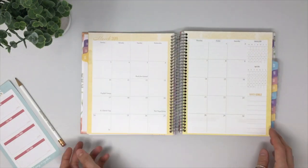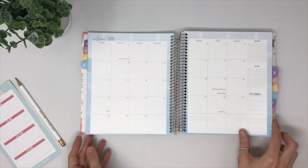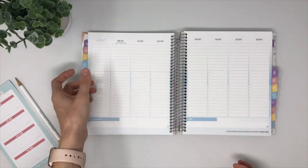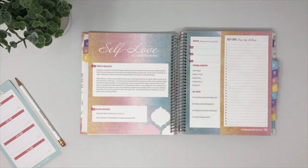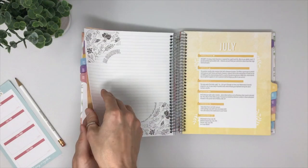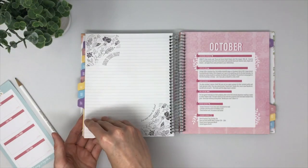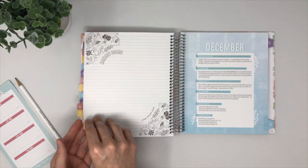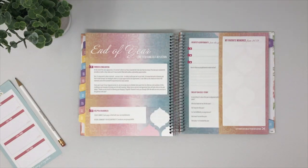We have four different colorways: starting with purple, moving to pink, onto yellow, and then last to blue. Each quarterly check-in offers a different personal development topic. We saw the first one was based on goals; quarter two is based on self-love and self-care; quarter three is all about gratitude; and quarter four will help you with your time management skills. We've also added a bonus check-in at the end of the year so that we can reflect back on how far we've come.